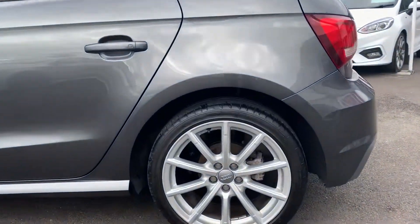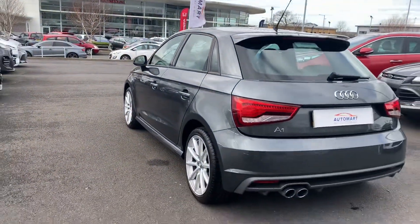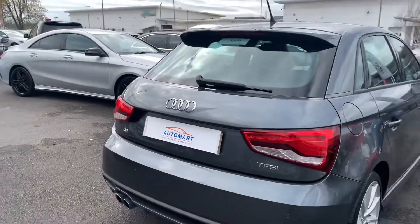This is the 5-door model, so it's got a couple of extra doors for a bit more convenience. This car's on a 17 plate with just over 17,000 miles — we'll confirm that when we get inside the car. You've still got all your badges on the back as well.